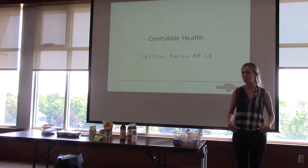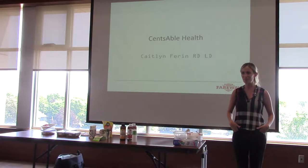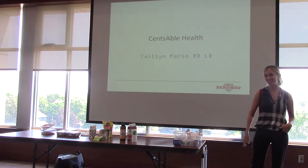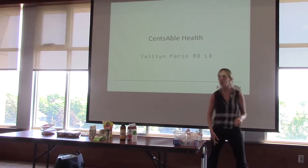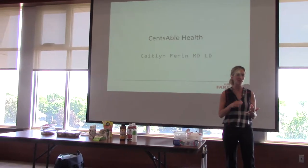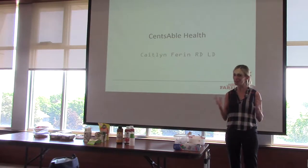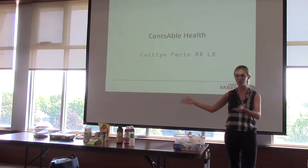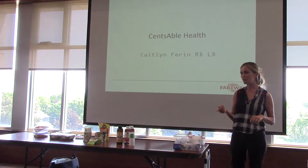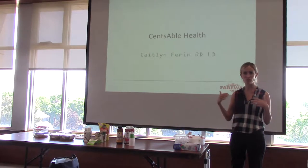I'm Caitlin Farrin, a registered dietitian with Fairway. I was here probably six or seven months ago — I know it was storming outside, so it was definitely wintertime. This is our intern, Becca, who wanted to see what this was all about today. So if you remember what we did last time, we had some different products, discussed their health benefits and how to use them in recipes, then sampled them all. We decided to do a similar deal again. Just as a reminder, Fairway doesn't tell me what items to talk about or what to say, so this is all my professional opinion.